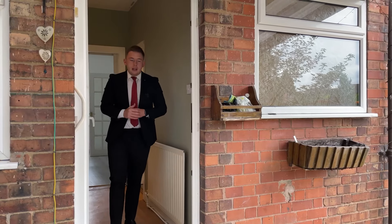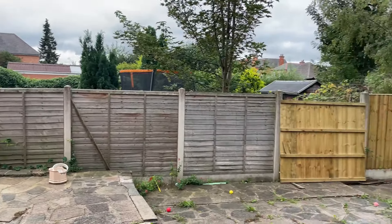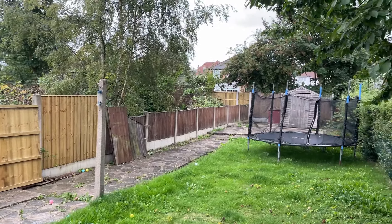Heading out from the kitchen you then arrive at the fantastic garden space, perfect for the whole family to enjoy, with plenty of room for the kids to run around.